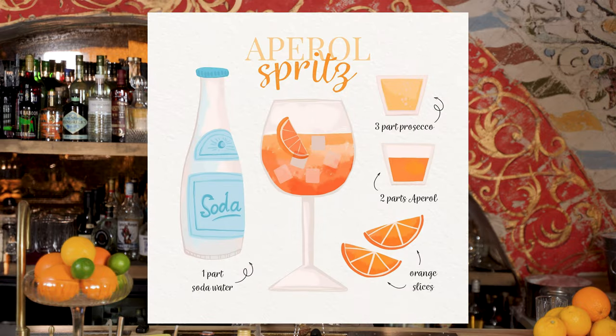How many cocktails do you know that contain Aperol Aperitivo? Well, everyone knows one. It's Aperol Spritz: 3 parts Prosecco, 2 parts Aperol, 1 part soda.